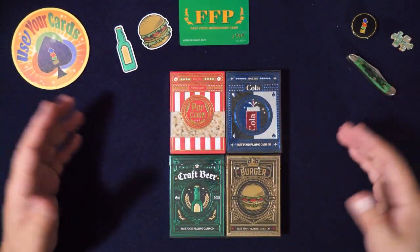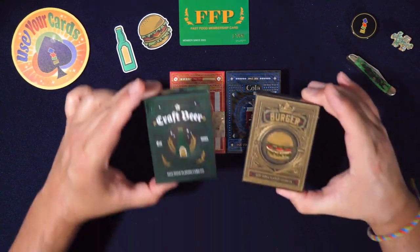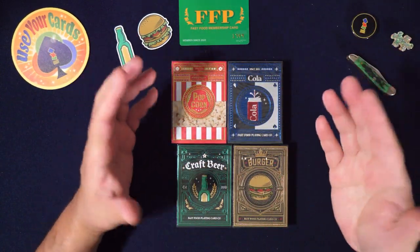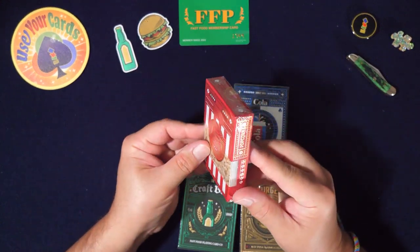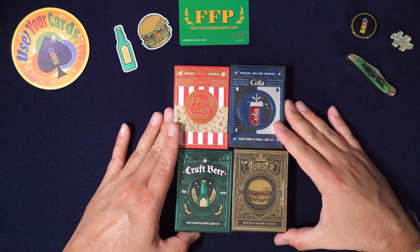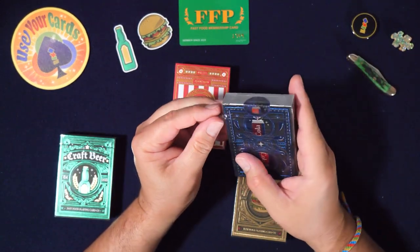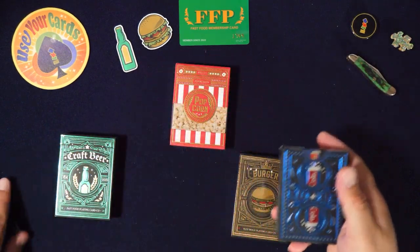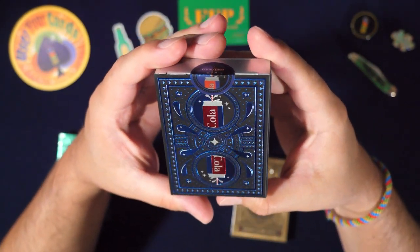I didn't get all the other ones, but I think burgers and beer go great together. When I lived in Germany, people would eat fries with mayonnaise, and the mayonnaise was so good. Let's open the tuck box on this Cola one — it looks amazing. I had it tucked away waiting for this Kickstarter to come in. Look at this Cola deck — it's red and blue, which is basically Pepsi.